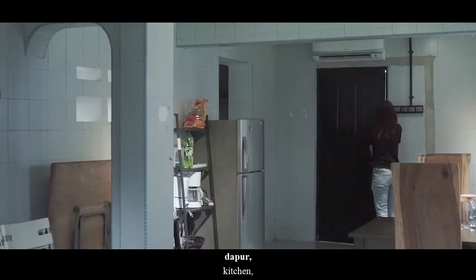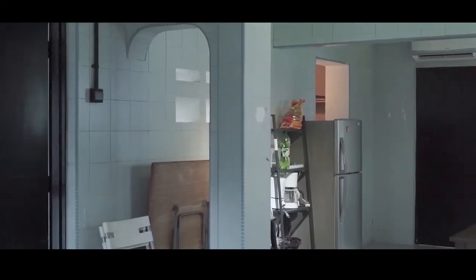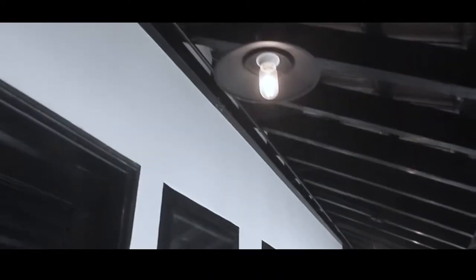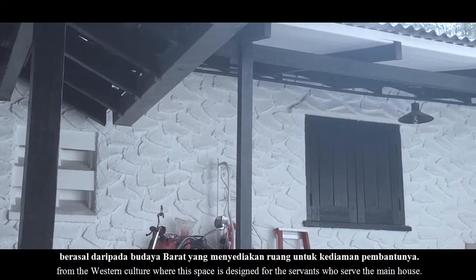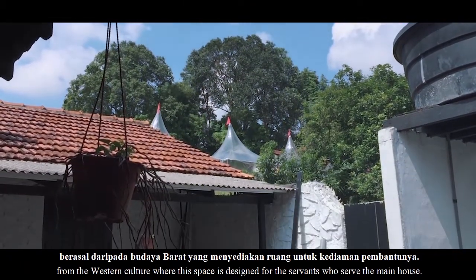Nish sebagai tempat penyimpanan barang yang terdapat di ruang makan, dapur tanci yang digunakan sebagai tempat penyimpanan makanan, dan akhir sekali sayap rumah pekerja. Sayap rumah pekerja ini agak istimewa disebabkan kegunaan ruang ini berasal daripada budaya barat yang menyediakan ruang untuk kediaman pembantunya.